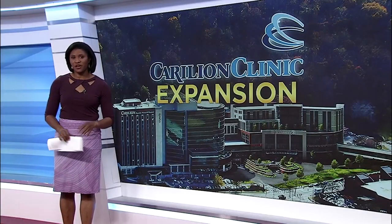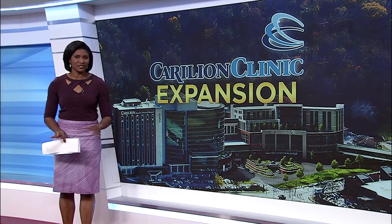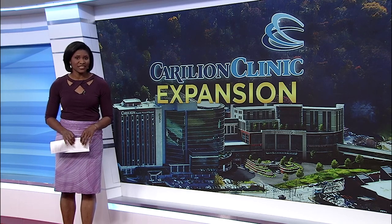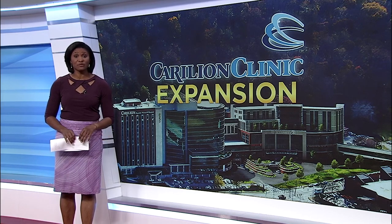You may have noticed something new along the Star City skyline. A massive crane is being constructed in South Roanoke to help build Carilion Clinic's latest expansion. 10 News reporter Lindsay Kennett explains what the new building will mean for the community.